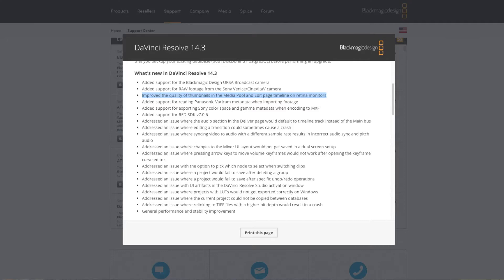Fortunately, they also released another update really quickly, which is version 14.3. I looked through all the release notes and didn't necessarily see the problem specifically fixed, but they did note that they improved the quality of thumbnails on Retina monitors — specifically Apple Retina monitors.